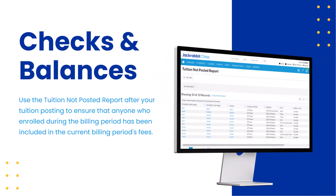Last up: checks and balances. Every process can benefit from checks and balances. Jackrabbit is automating your process based on what you have set up, but what if there's just one little thing that's off? Running the tuition not posted report will shed light on that. This report is highly underutilized, but it will show you anyone within a given time period that didn't have tuition posted after you just posted it. This would hopefully be a really short list. If you've got a longer list than expected, reach out to the support team. Note that if you're using fixed fees, those may show up since you could technically post fixed fees every day.